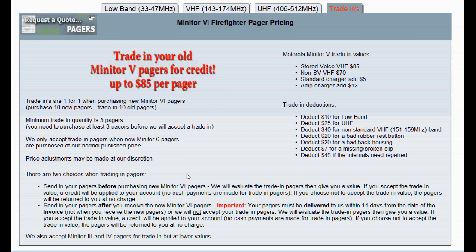Once you receive the credit into your account, it goes against that invoice. We do not provide cash payments for any trade-ins — the credit remains in your account and can be used toward future purchases. You can use the credit for repairs, parts, batteries, radios, or anything else.